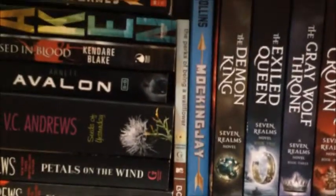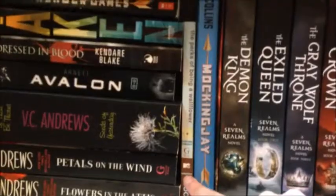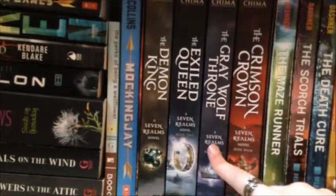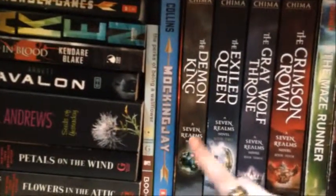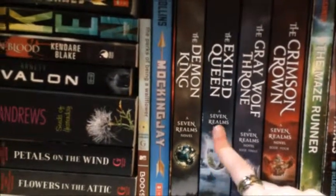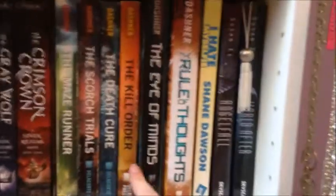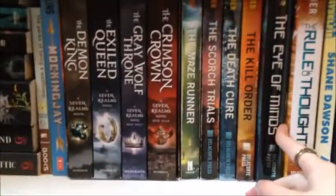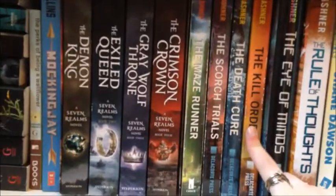And here we have The Perks of Being a Wallflower by Stephen Chbosky — I can never say his name, sorry. Over here we have The Demon King, The Exiled Queen, The Grey Wolf Throne, and The Crimson Crown by Cinda Williams Chima. I have read The Demon King, I started The Exiled Queen but haven't finished, and I haven't read the last two yet. Then we have The Maze Runner, The Scorch Trials, The Death Cure, The Kill Order, The Eye of Minds, and The Rule of Thoughts by James Dashner. I have read all of these and I'm waiting for the third book and the prequel's prequel. I love this series, it's so good.